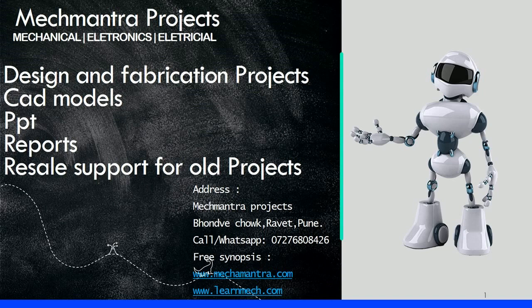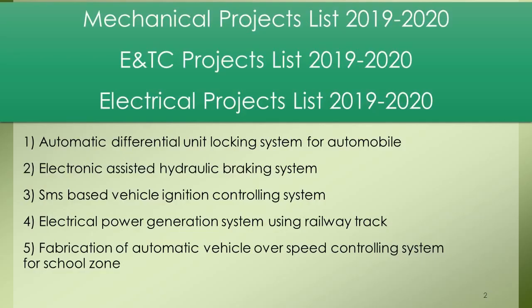Welcome to Mech Mantra Projects for Final Year Engineering students. My name is Purja, and today I am explaining the project titles for mechanical projects. We have Mechanical Projects List, ENTC Projects List, and Electrical Projects List for 2019-2020.